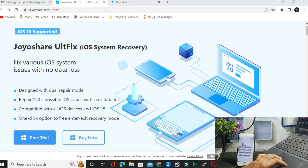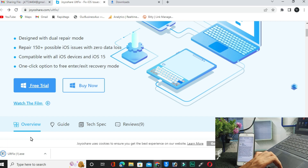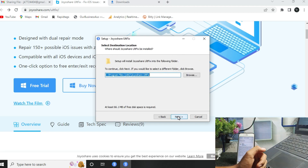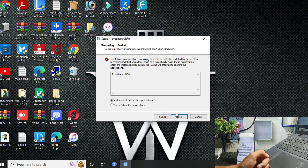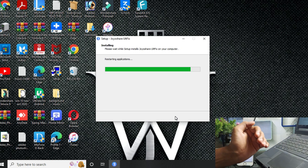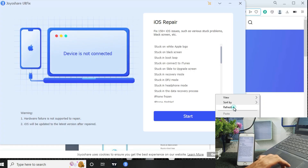To download, click on the 'Free Trial' button. I am using Windows, so I will click on the Windows free trial. After downloading, launch and install it. Click agree, click next, and install the software on your PC or laptop. Click next again and then finish — the software is now ready.